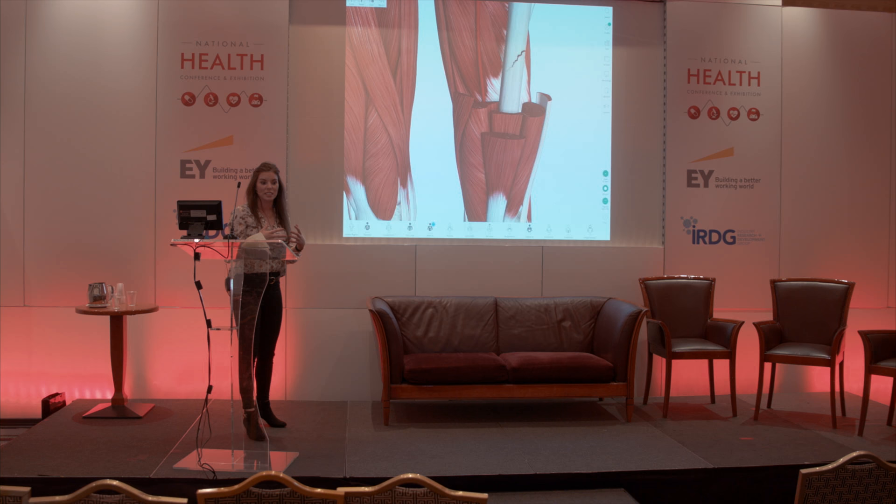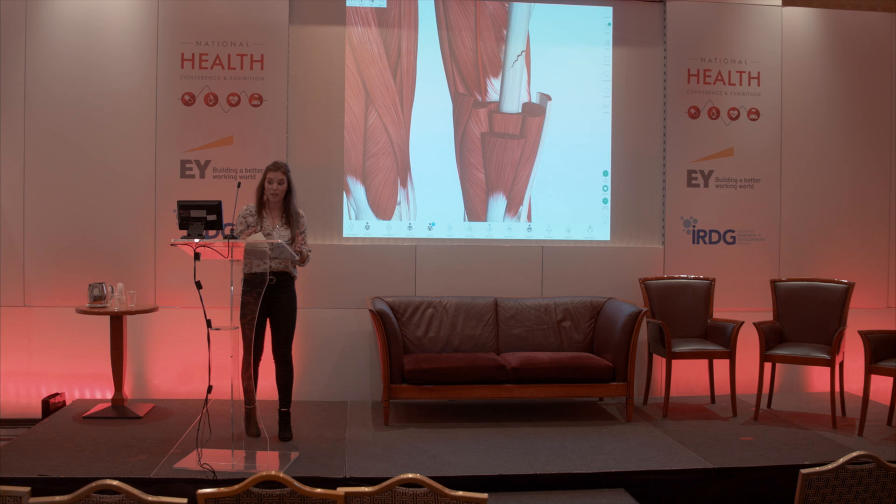This is only a glimpse into what Complete Anatomy can do. You can see that we made a transition from being a 3D model into a learning platform for medical education.